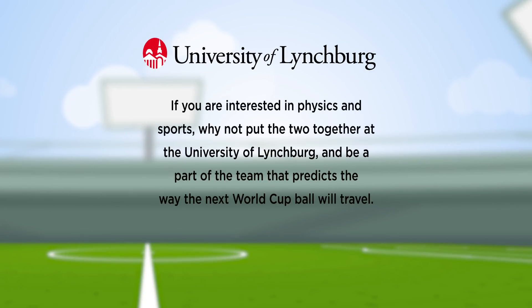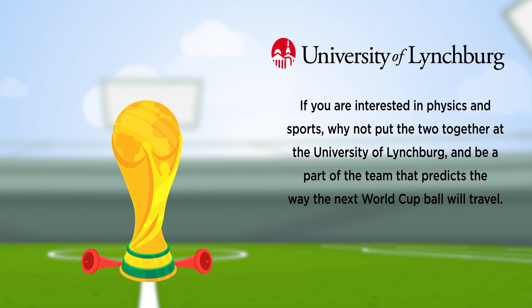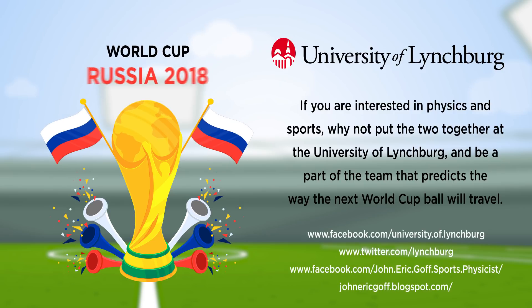Goff always gives students the chance to work on research like this. If you're interested in physics and sports, why not put the two together at the University of Lynchburg and be part of the team that predicts the way the next World Cup ball will travel?